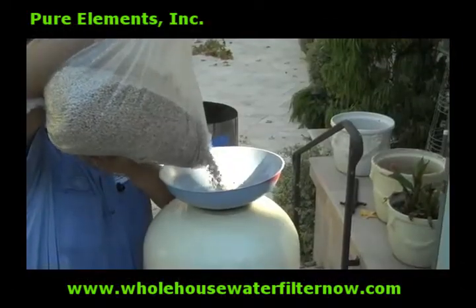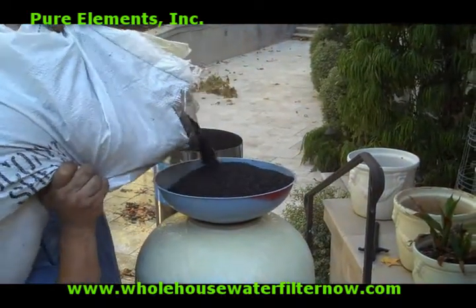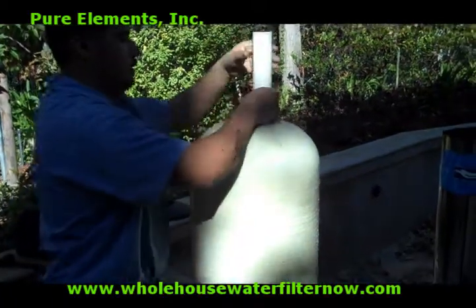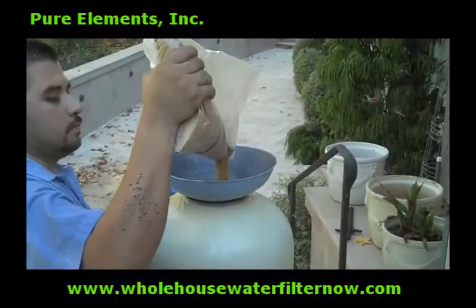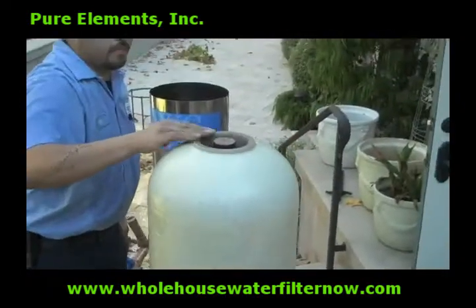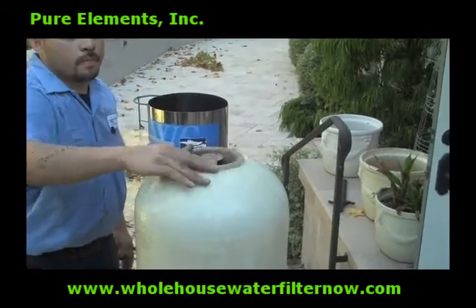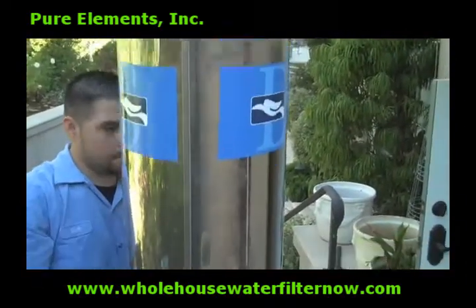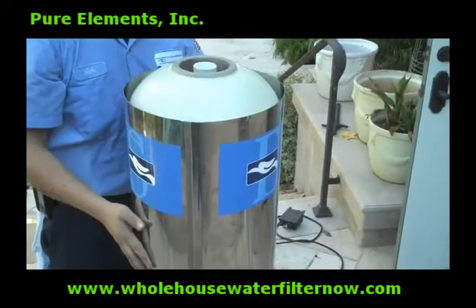It is critical to load the four types of media and our proprietary catalytic conditioner in the proper order to ensure maximum performance from the whole house filter system. By reusing the control valve, tank, and other hardware, this allows you to enjoy high quality water and a virtually new system for a fraction of the cost of replacing the old unit.